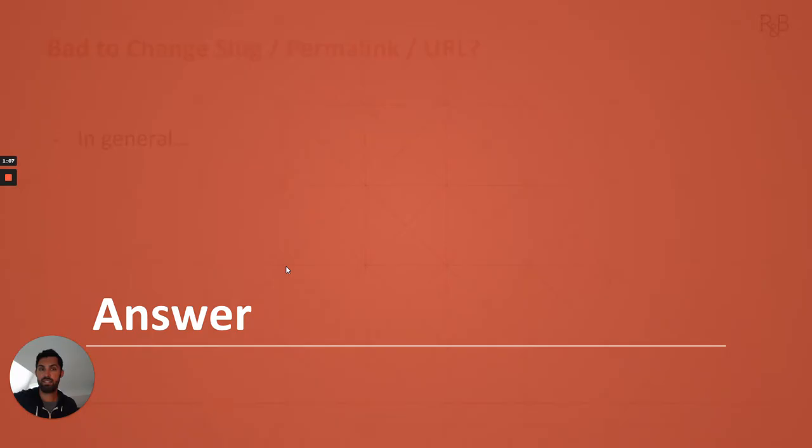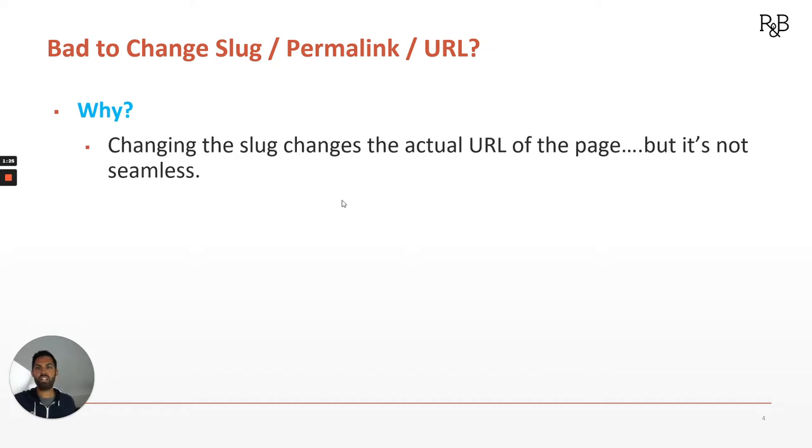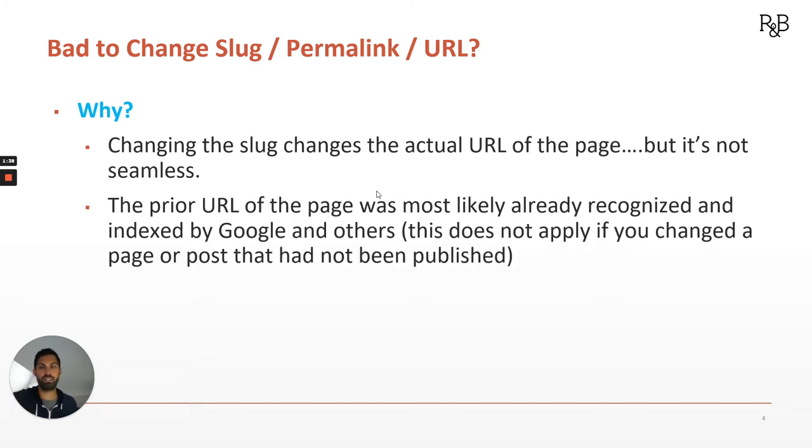The answer in general: yes, it's bad. That's pretty much an SEO no-no. So before we totally freak out — we can fix it. Let's understand why it's bad and then how we can fix it. Well, changing the slug — and again, permalink, URL, these are all synonyms — changing the slug changes the actual URL of the page, which is what we want it to do, but it's not seamless. There's some collateral damage.